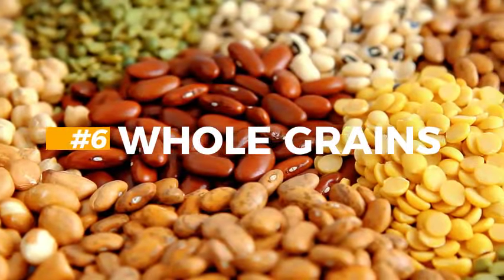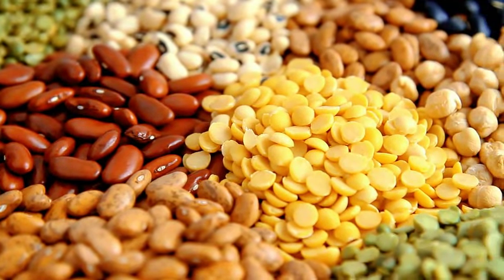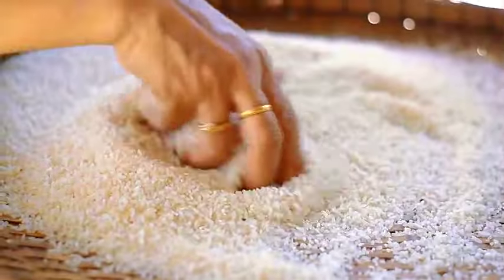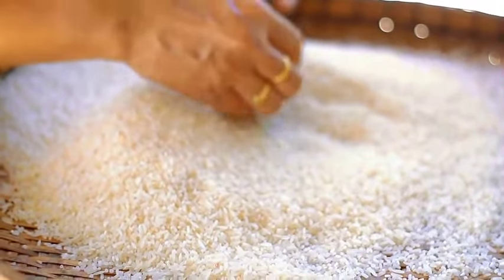6. Whole grains. Take whole grains like brown rice, quinoa, and barley over refined grains. They are also high in fiber and nutrients, like apples, and can help regulate blood sugar levels and lower creatinine levels. There are several foods that can be made with whole grains, so search and try different options so you wouldn't be stuck with just one food.